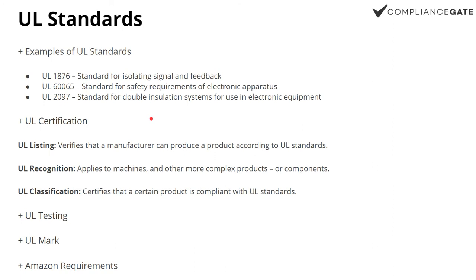This is why UL is really the go-to place if you want to sell electronics in the United States. They also have different types of certification: UL listings, which verifies that a manufacturer as a whole is implementing certain UL standards for certain products; UL recognition, which applies to specific products or components; and UL classification, which certifies that a specific product is compliant with UL standards. UL also provides testing services according to their own standards as well as EN and IEC standards. The UL mark serves a similar purpose to the CE mark in the EU, and Amazon references UL standards for restricted products like power banks on Seller Central.